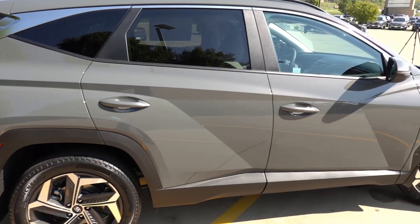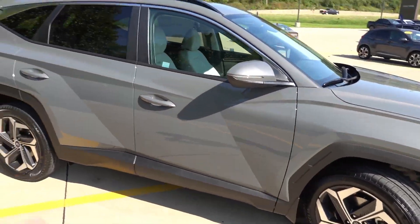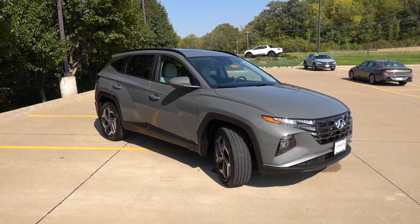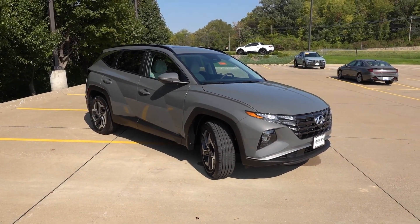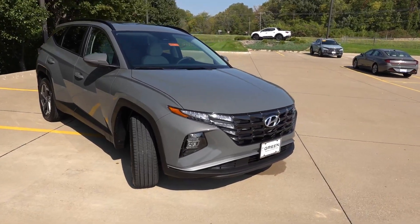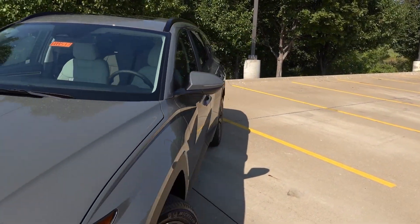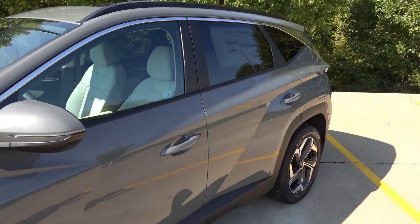Overall, that's a look at the exterior of the Tucson. The only new thing about this exterior is going to be the Hampton Gray color. With that in mind, let's take a quick look at the window sticker so you know exactly how this one's equipped, and then we'll jump to the interior.